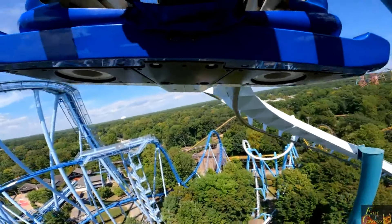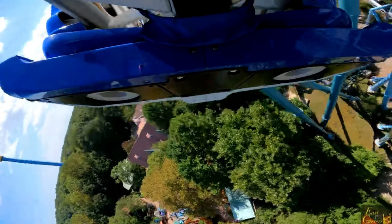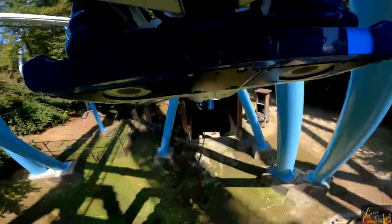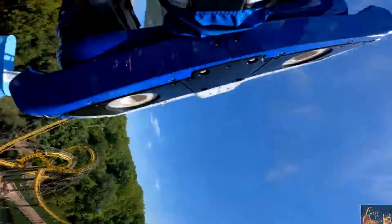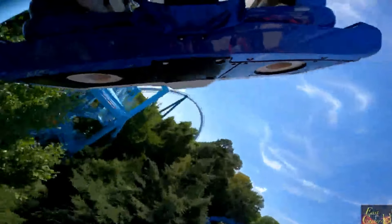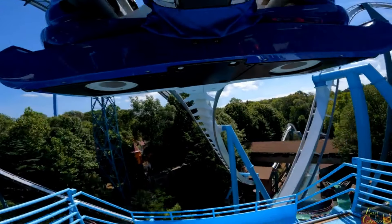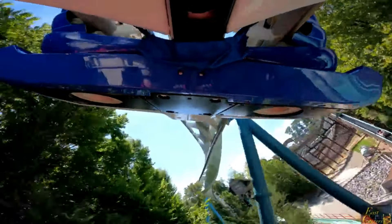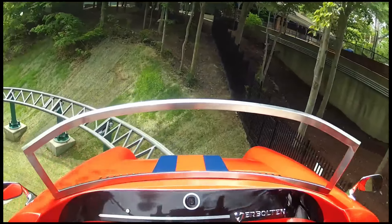My number four coaster in the park is Alpengeist. This ride is intense — every element before the midcourse is stupidly intense, especially the cobra roll. The one problem I have is how hard the midcourse hits; the brakes nearly slow the train to a stop and the second half is underwhelming, which really hurts the ride's pacing. The theming is cool and I only got a little headbanging on the final two inversions, so I'd say Alpengeist is pretty smooth. If the park would just turn the trims off, this would probably be second best in the park.